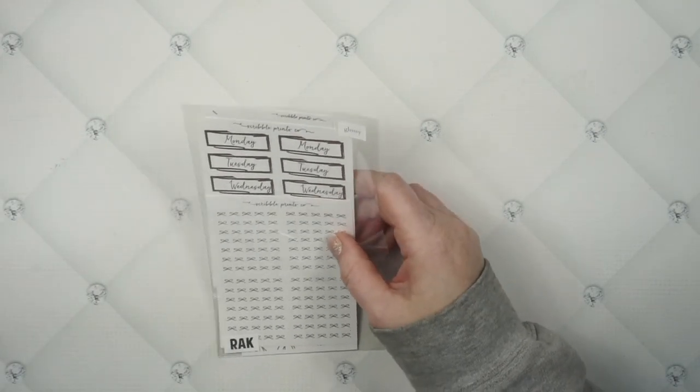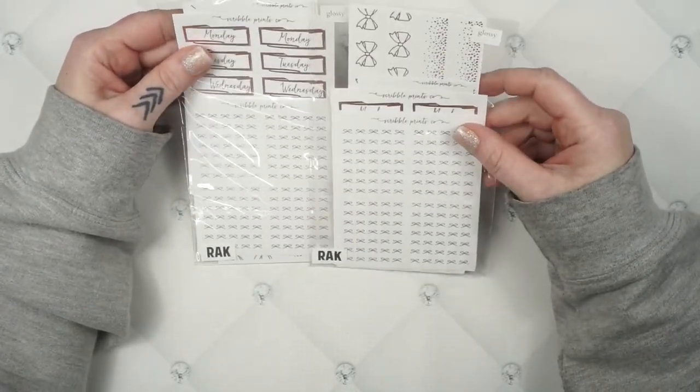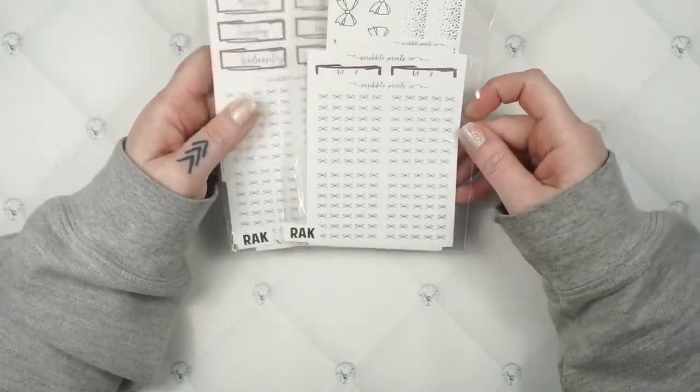I do have a million and one Scribble Prints Co kits. I've got two rack bags here and they're the exact same thing — I'm not going to pull them out. These are like the old school vinyl in rose gold. You've got a washi, date covers, headers, and stuff. Those two go in my foil pile.